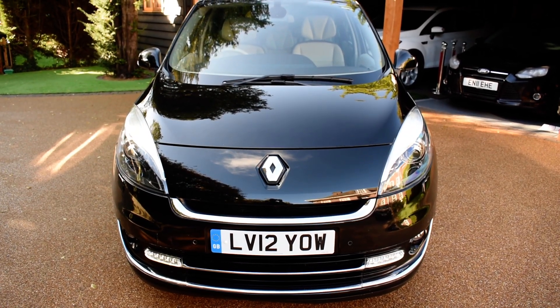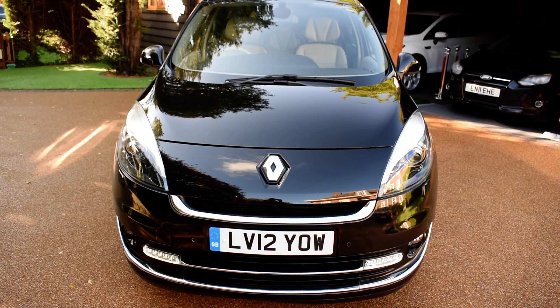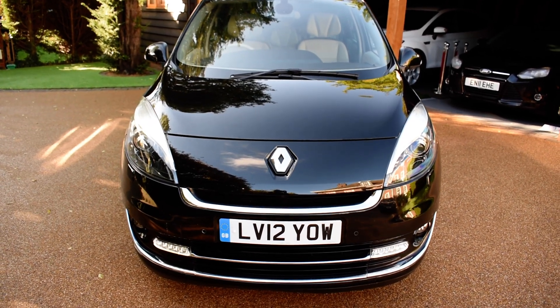Welcome to Just Peugeots. Here we have an outstanding 2012 Renault Scenic 1.6 TomTom Diesel Turbo Luxe 7 seater that's just arrived in stock.